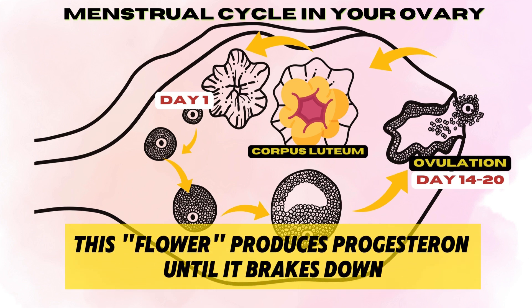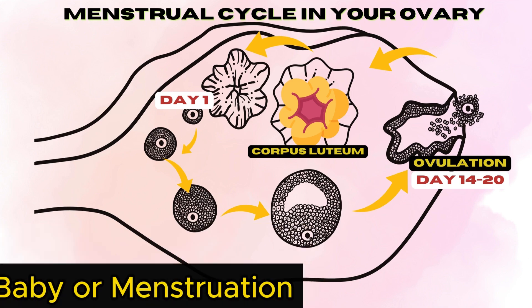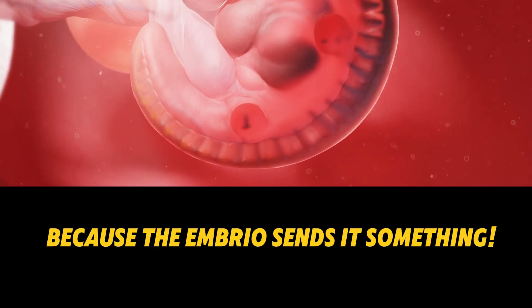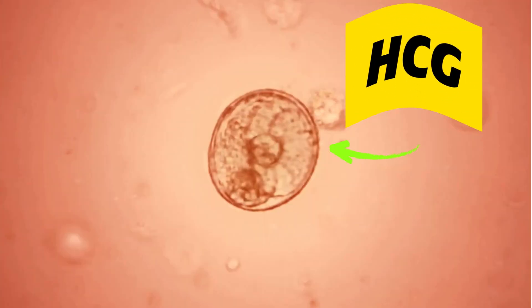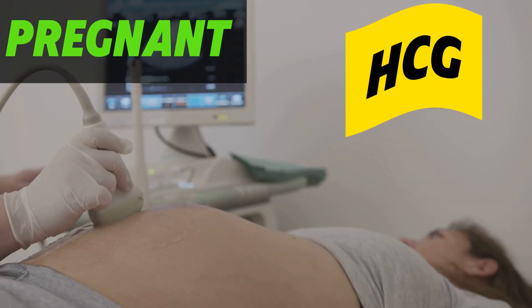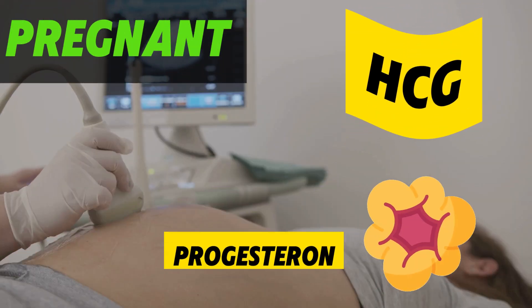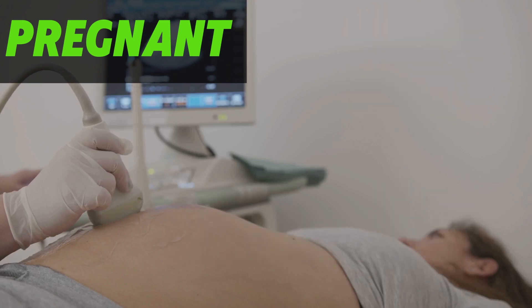Imagine that if fertilization occurs, this flower does not wither. Why not? Because the embryo sends it something. When it implants in your uterus, it starts producing the hormone HCG, which pregnancy tests can detect. The HCG keeps the corpus luteum alive, which continues to produce progesterone, and your menstruation is skipped.